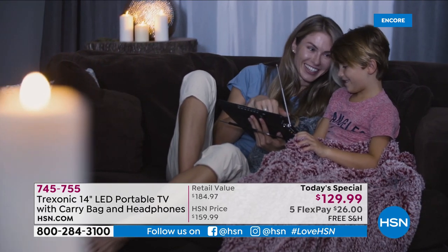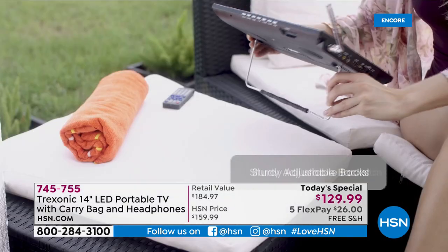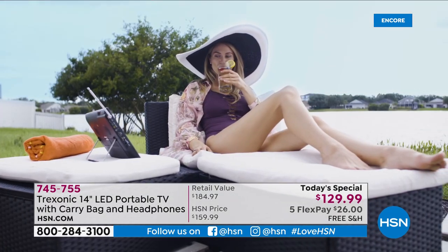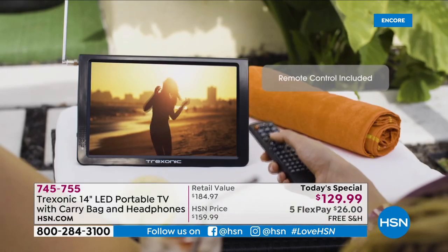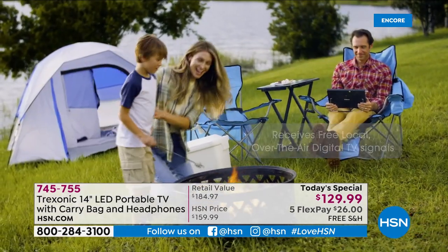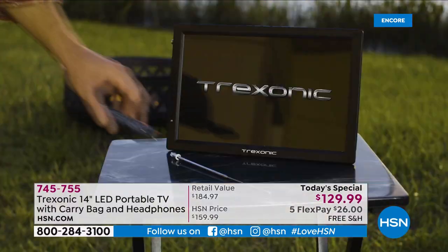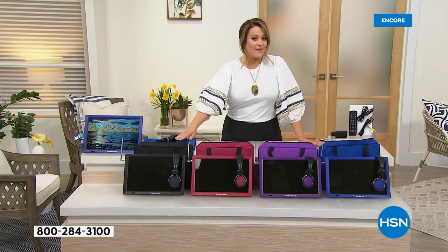This is from Treksonic — it's a 14-inch LED portable TV. We've got a little exclusive bundle going where you get the starter kit: everybody's getting the carry bag and the over-the-ear headphones included. It's the first time we've ever done a portable TV as a Today's Special, and the first time we've done Treksonic at this price and also with colors.